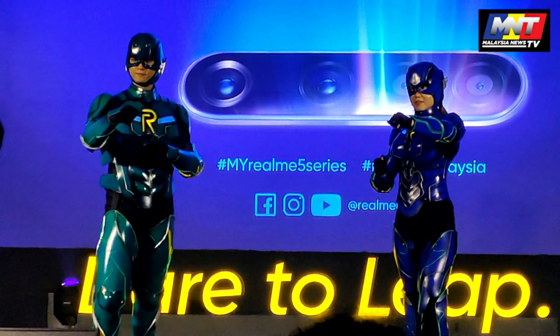Realme is pushing towards a leap forward experience. Sebelum ni kita tahu, Malaysia News TV punya unboxing video Realme 5 Pro telah mencapai 72,000 views. Sangat-sangat amazing.